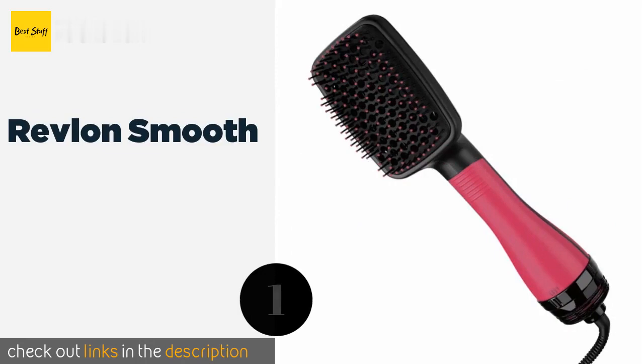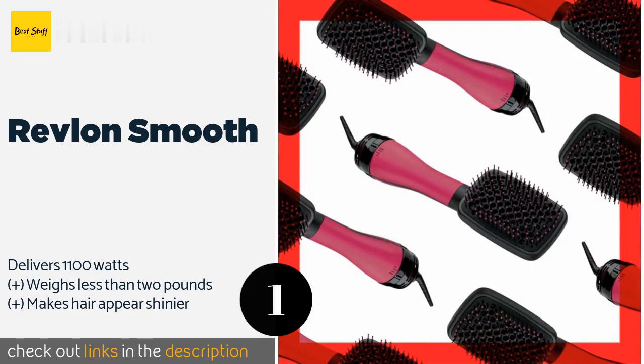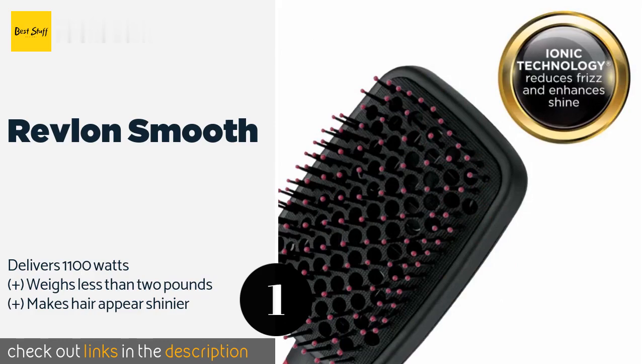The first product on our list is the Revlon Smooth. The bristles of the Revlon Smooth are set in a flexible pad that conforms to the contours of your head. It comes with a six-foot long tangle-resistant cord, easy-to-operate controls, and produces negative ions to reduce frizz. It is also available in black.